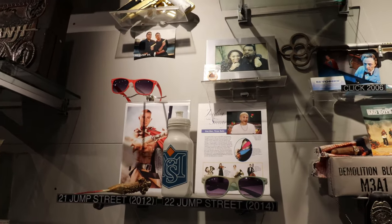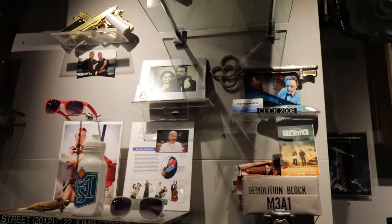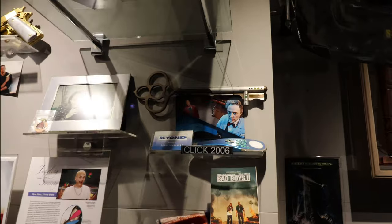22 Jump Street — a few items there. There's the Click remote.